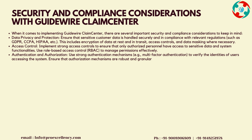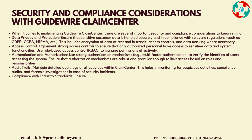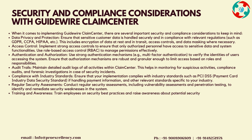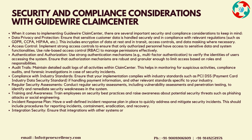Access Control: use role-based access control, RBAC, to manage permissions effectively. Authentication and Authorization: use strong authentication mechanisms, e.g., multi-factor authentication, to verify the identities of users accessing the system. Ensure that authorization mechanisms are robust and granular enough to limit access based on roles and responsibilities. Audit Trails: maintain detailed audit logs of all activities within Claims Center. This helps in monitoring for suspicious activities, compliance audits, and forensic investigations in case of security incidents.